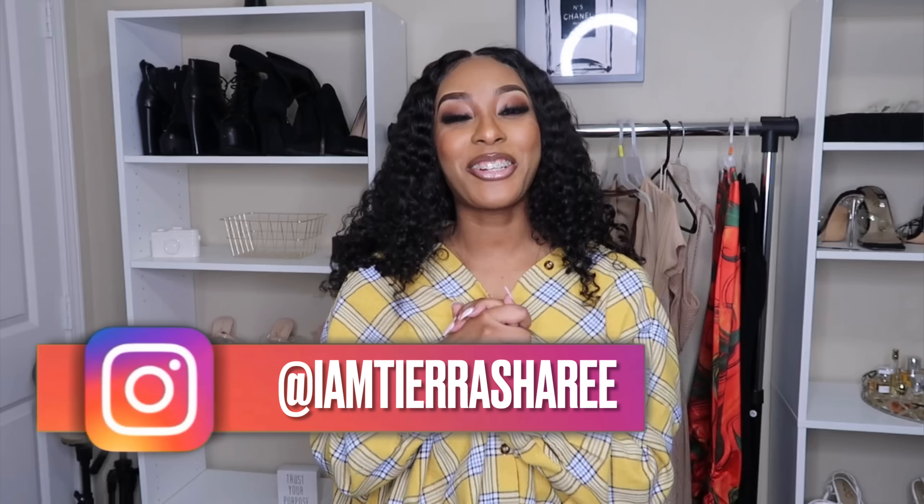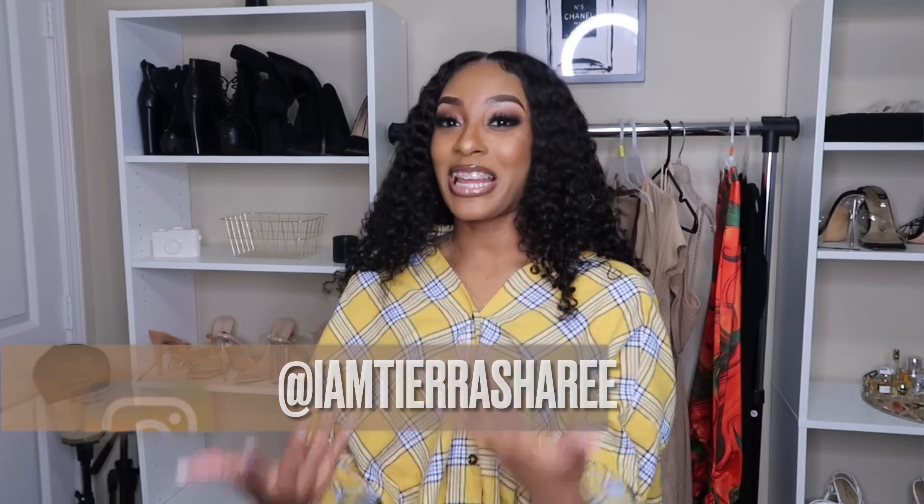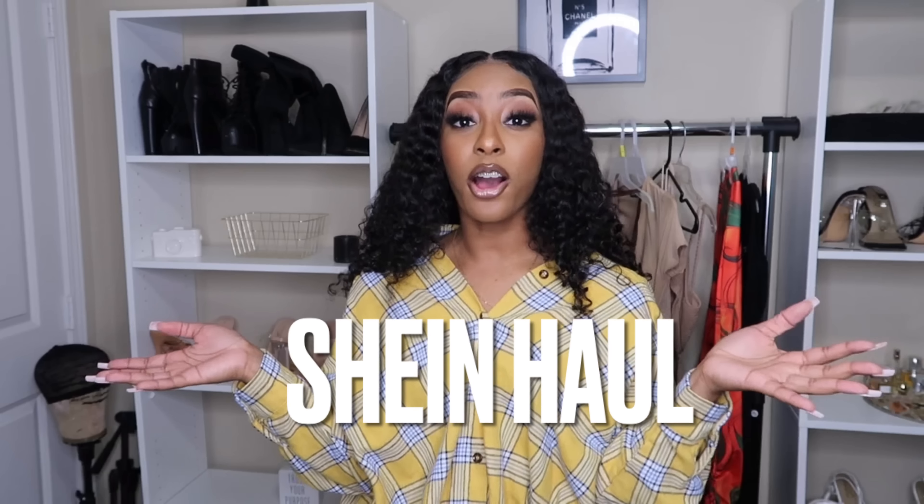Welcome back to my channel! As you can tell by the title, today's video is going to be another Shein haul. I do have some previous haul videos — I'll link those down below in the description box. If you're returning, thank you so much for coming back, and if you're new here, make sure you like, comment, subscribe, and turn on post notifications.